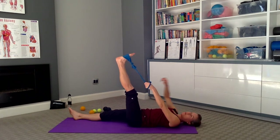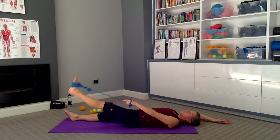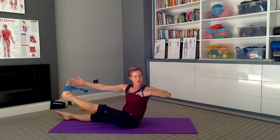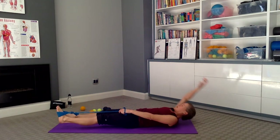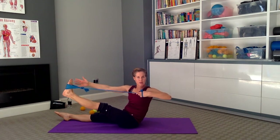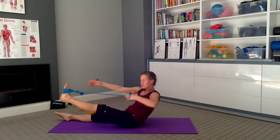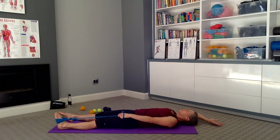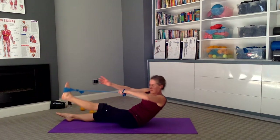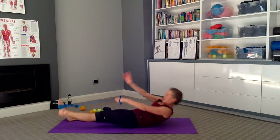Now keep the band around that leg. Reach the opposite arm next to the ear, take a nice deep breath in, and as you breathe out, come into a nice rotation. So we're working into those muscles and that thick band of fascial tissue in the lower back — that thoracolumbar junction. Continue breathing in and out through several repetitions, rotating with each exhale and returning with each inhale.